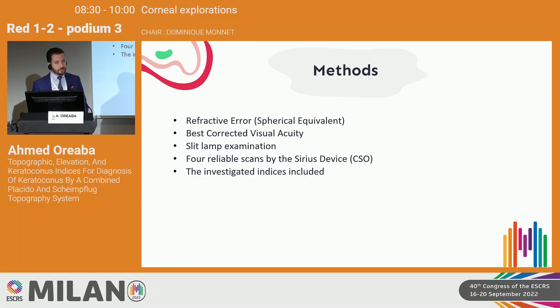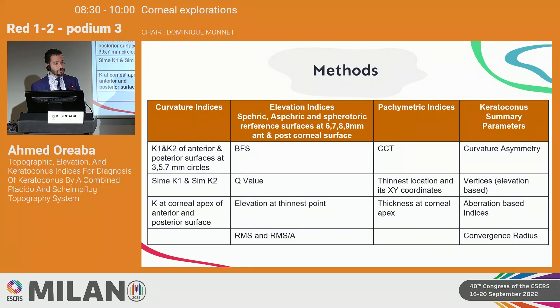We measured the refractive error of all participants through spherical equivalent, best corrected visual acuity, and thorough slit lamp examination, and performed four reliable scans using the CSO by the same experienced practitioner. The platform enabled us to obtain curvature indices, elevation indices, pachymetric indices, and keratoconus summary parameters.